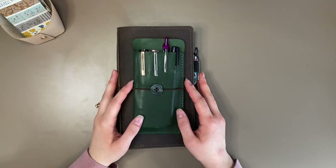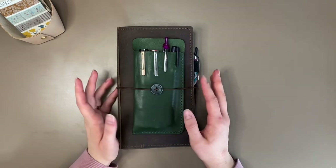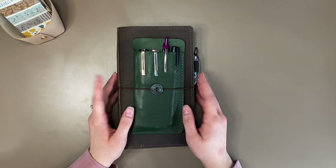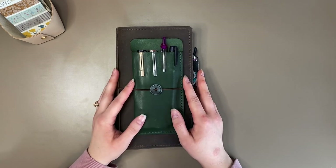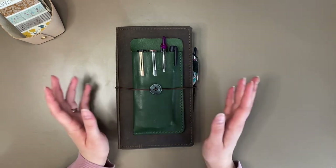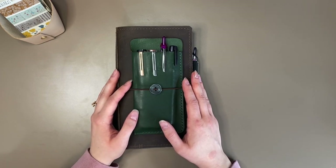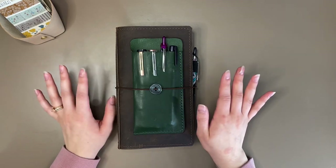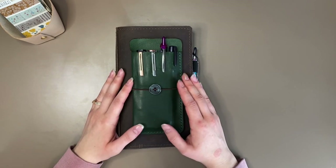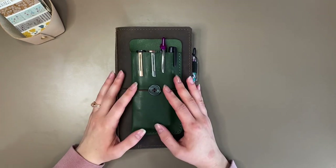Hello everyone, this is Tatiana from Journal of Time with T. Welcome back to my channel, or if you're new here, welcome! It's great to have you all. I wanted to get on and instead of doing a plan with me — I know I didn't do a plan with me last weekend either — I wanted to show you what planner system I'm switching to, because I've decided to switch planner systems a month into 2022. I'm going to take you on a quick walkthrough of my current setup and what I'll be switching out of, and then show you what I'm switching into.